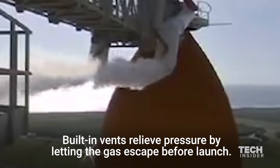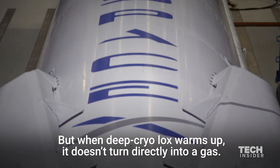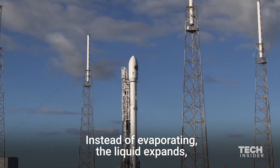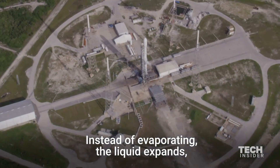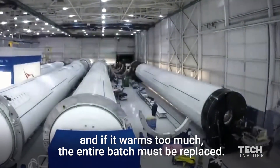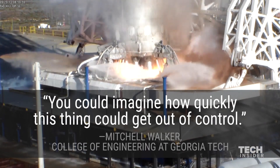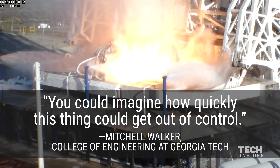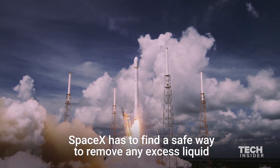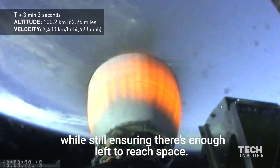But when deep cryo LOX warms up, it doesn't turn directly into a gas. Instead of evaporating, the liquid expands, and if it warms too much the entire batch must be replaced. As Mitchell Walker of Georgia Tech's College of Engineering put it, you can imagine how quickly this can get out of control. SpaceX has to find a safe way to remove any excess liquid while still ensuring there's enough left to reach space.